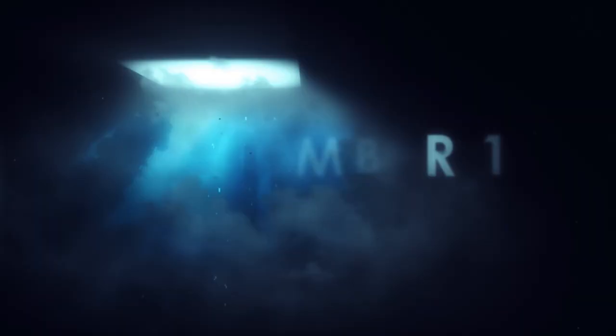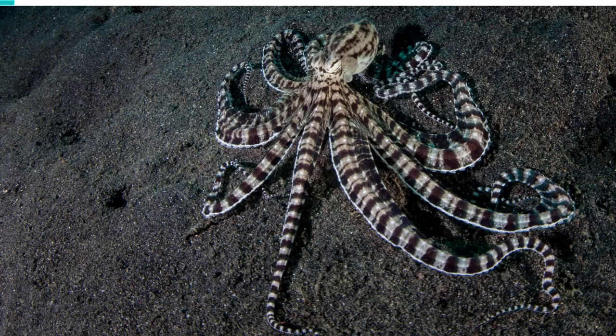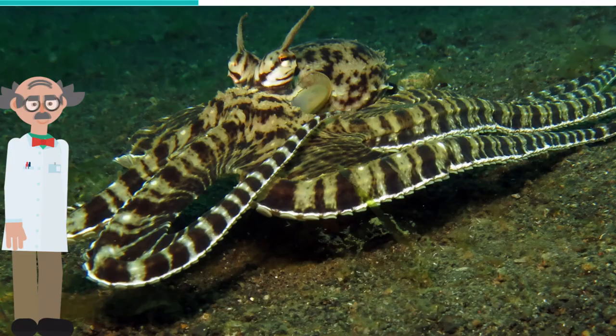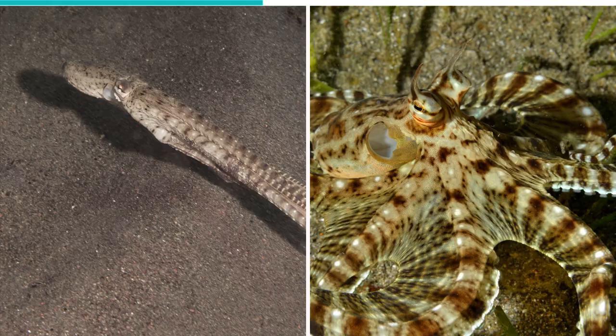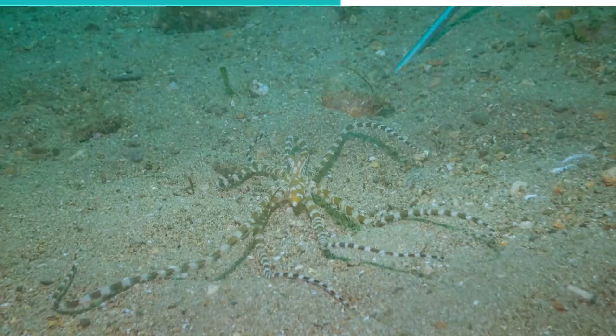The Mimic Octopus resides in the deep seas of the Indo-Pacific region, and as the name suggests, it camouflages itself by transforming its body and impersonating a more ferocious sea creature. When the Mimic Octopus swims in open water, it can take on the shape of the black and white lionfish, and when moving rapidly from place to place, it rearranges its arms in a leaf-like shape resembling a poisonous flatfish. The Mimic Octopus's flexible body can also transform into a venomous sea snake.